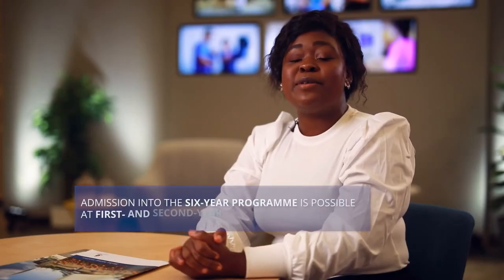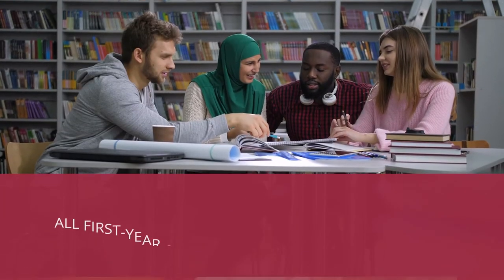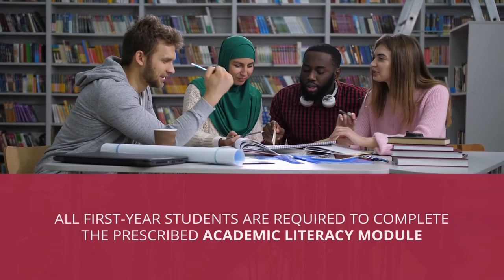Admission into the six-year program is possible at first and second year level. There are several compulsory foundational courses that students must register for and complete during the program. These include an academic orientation program, otherwise known as UPO 101, for all first-year students. A scaled-down version is also presented to students entering at a second-year level at the Onderstepoort campus, where UP's Faculty of Veterinary Science is based, at the start of their academic year. All first-year students are required to complete the prescribed academic literacy module. Finally, each student needs to complete the hospital orientation program before the respective clinical work integrated learning program begins.